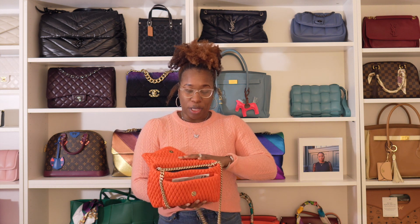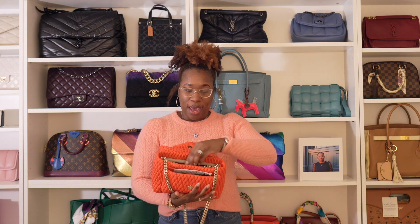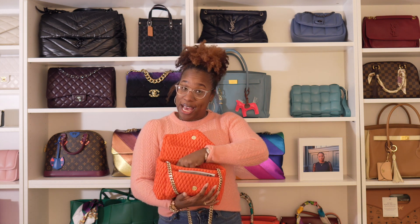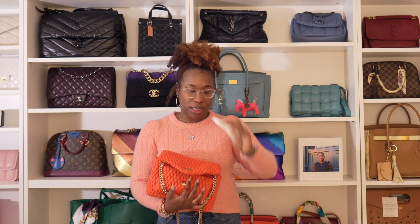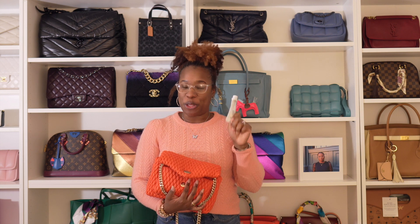So today, of course, the phone definitely fits in here. I have my full-size wallet — you guys have seen her a million times. I have my little A&D ointment. Unfortunately, I think my lips are having another allergic reaction — I know that was TMI. I have my little mirror in here.